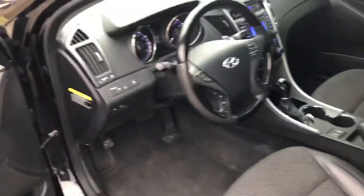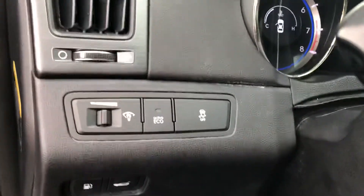As we come up front, you have power locks, windows, and mirrors. There's also an eco mode for fuel efficient driving.